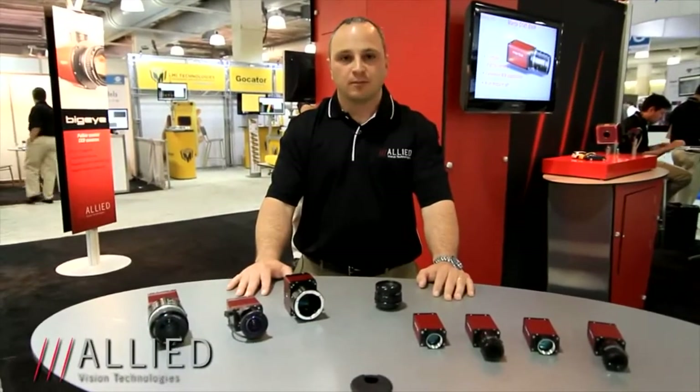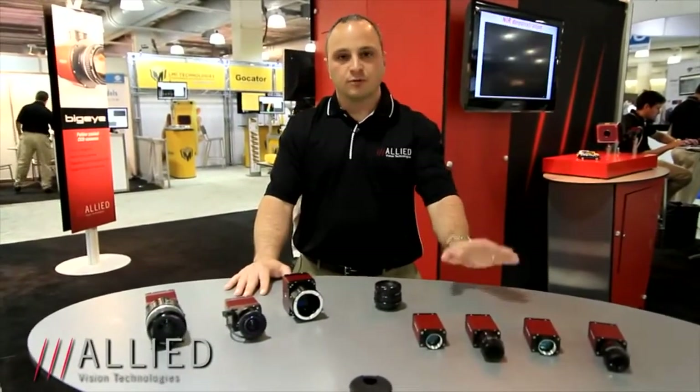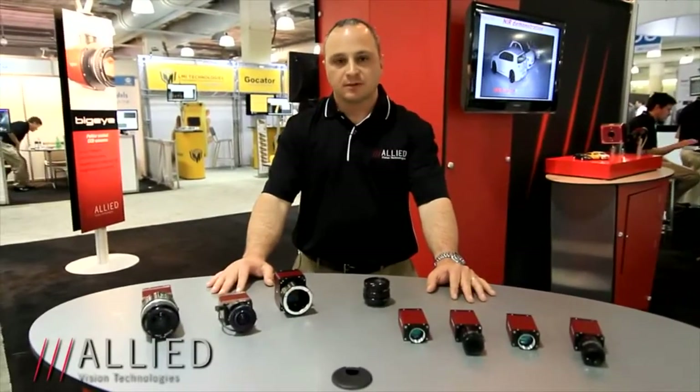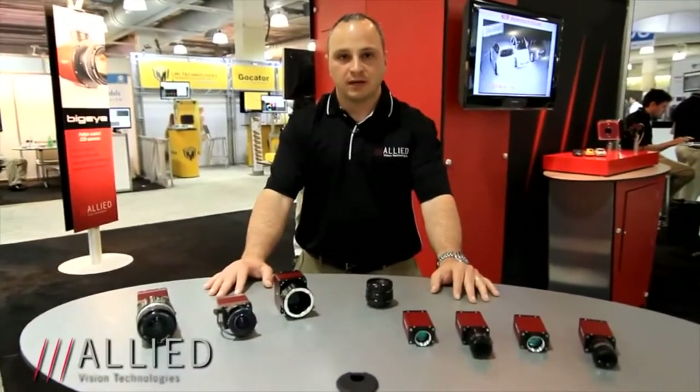Hello everyone, my name is Mike Troyan and I'm the Director of Sales for Allied Vision Technologies in North America. Today is May 2012 and we're speaking to you from the Vision Show in Boston, highlighting some of our new Gigabit Ethernet cameras — both the Manta and the GT series — as well as some demonstrations of new technology that we have.